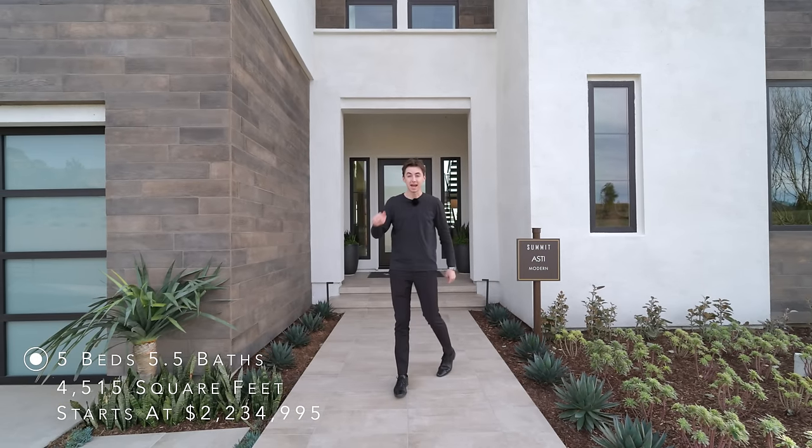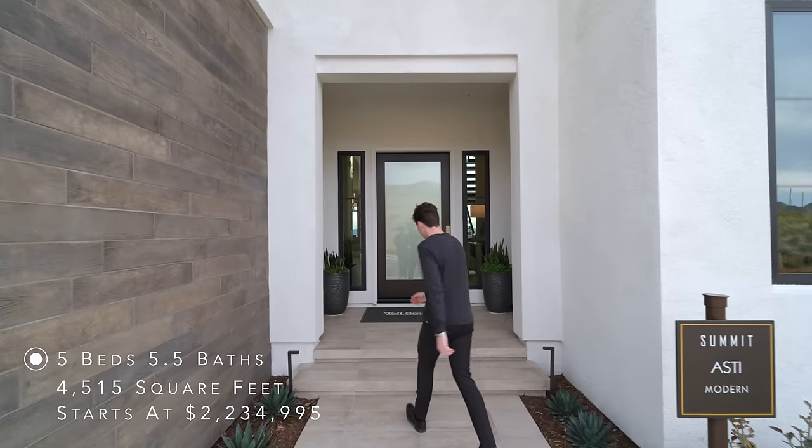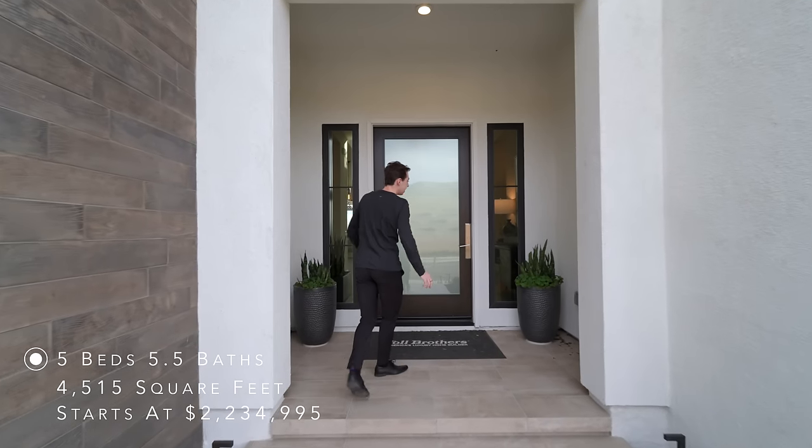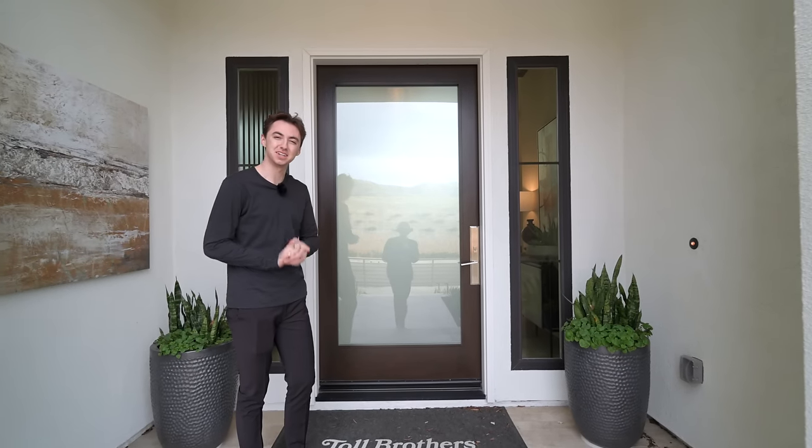Here are the specs of the property, and as you can see, the price is extremely affordable for what you get. Now let's continue up these steps — we've got a beautiful covered entry and a glass paneled front door. Let's head inside.